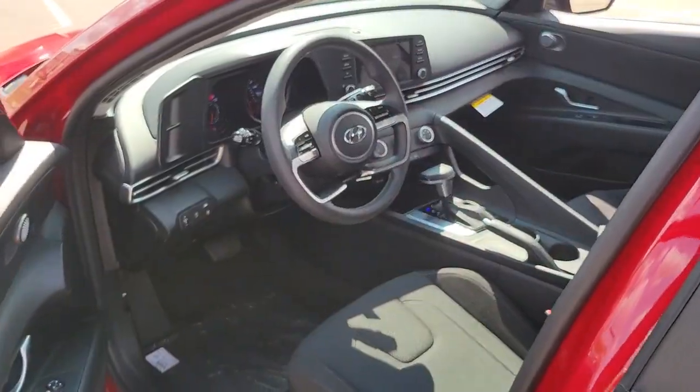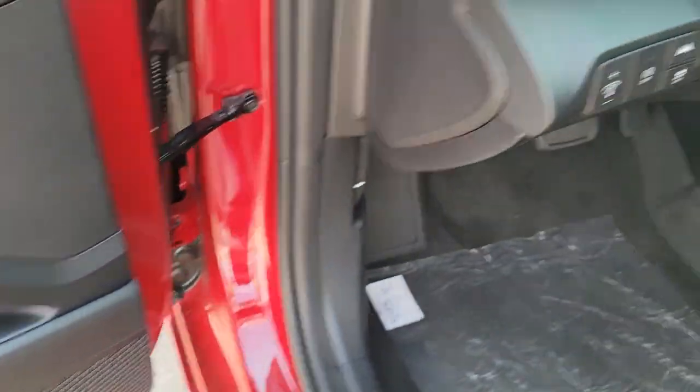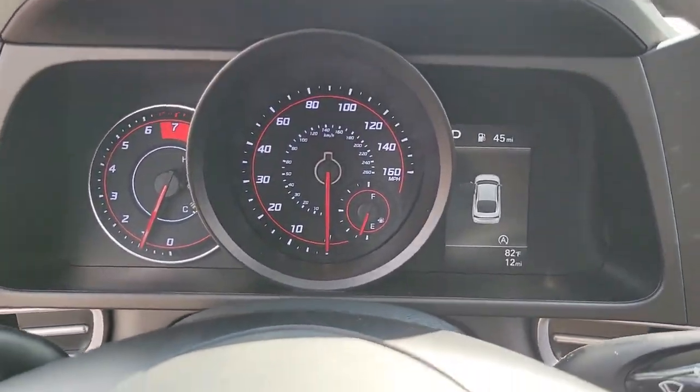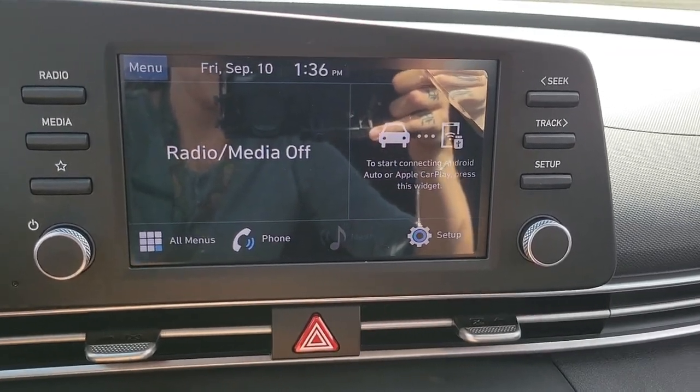fuel-efficient performance, and a suite of the latest safety features. This smart compact sedan brings new energy to every drive. These are just some of the great options this vehicle comes with: keyless entry, backup camera, lane keeping assist,